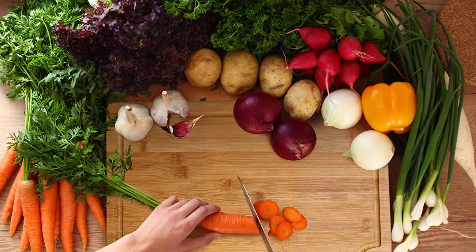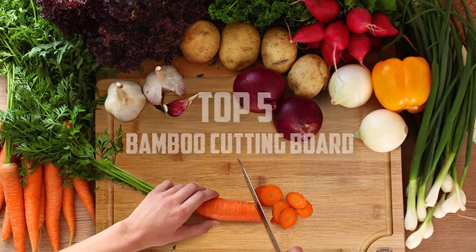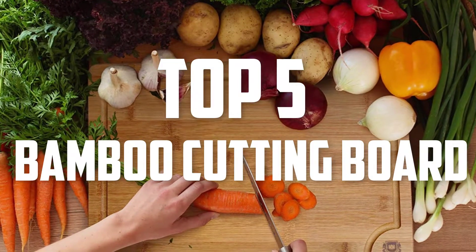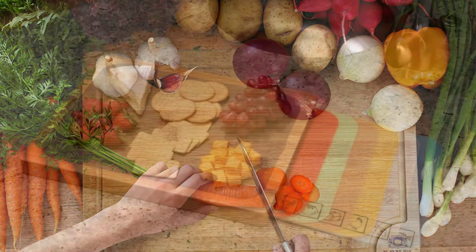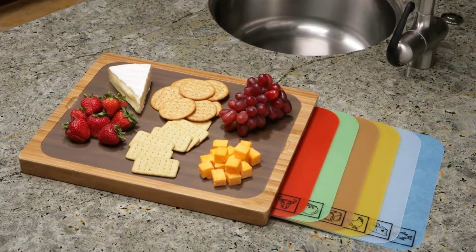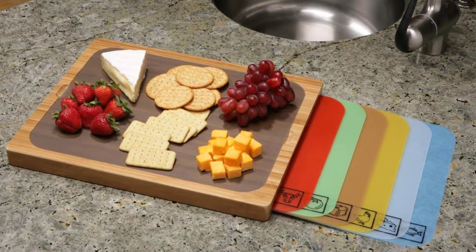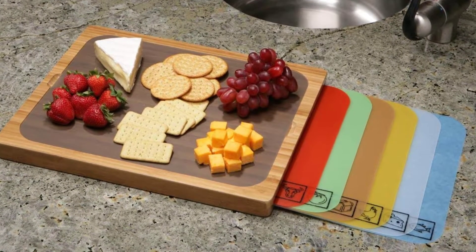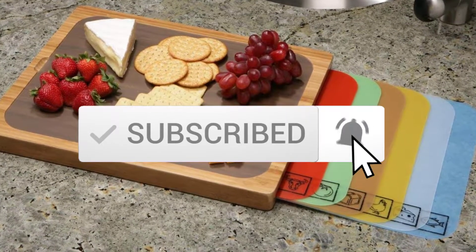Hello everyone, welcome back to another new video. In this video I'm going to talk about the top 5 best bamboo cutting boards available on the market. I made this list based on my personal research and I tried to list them based on price, quality, durability, and more. If you want to see more information and the updated price, you can check out the description below. Also make sure to subscribe for more reviews.